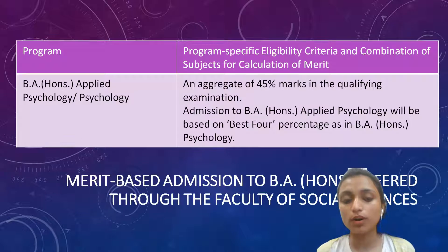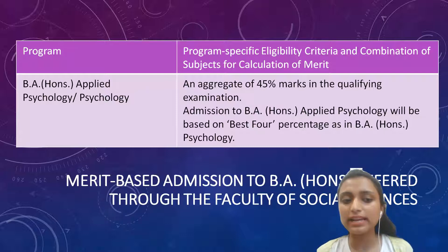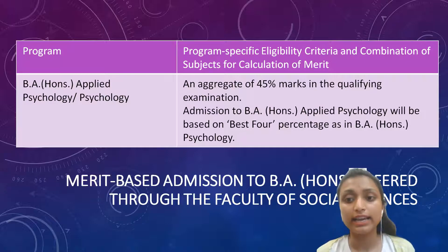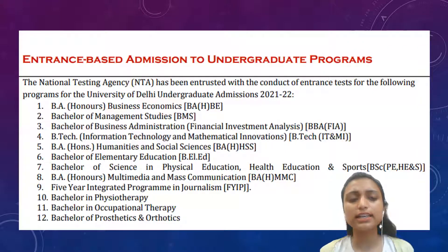As we know, there are two phases of admission: merit-based and entrance-based. In UG, there are very few courses offered through entrance-based, so mainly we focus on merit-based, and we will receive a cut-off list from University of Delhi. The eligibility criteria is an aggregate of 45% marks in the qualifying examination. Admission to BA Honours Applied Psychology as well as BA Honours Psychology will be based on best fourth percentage. There is also a list of courses offered for entrance-based admission to undergraduate programs.